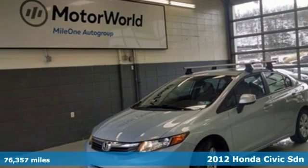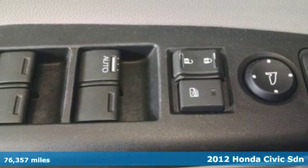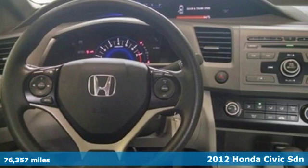Here's a 2012 Honda Civic Sedan. Get more mileage out of every drive with this Civic. And with features like these, every drive is a pleasure.